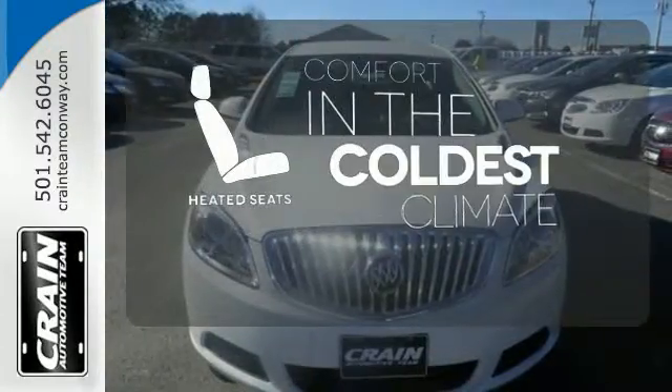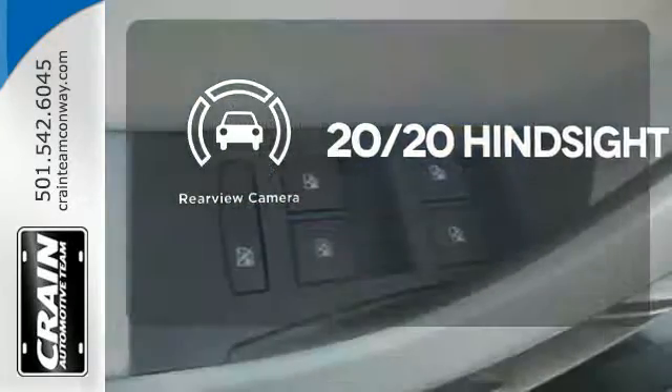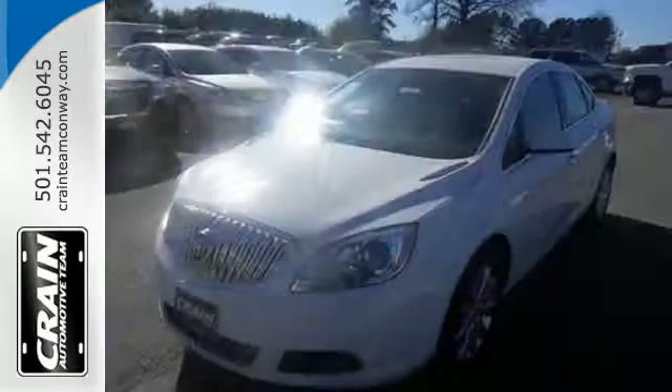The heated seats keep you comfortable no matter how cold it is. See objects previously out of sight with a rear view camera. The ambient lighting shows out the great interior. Everything you've dreamed a drive could be is packed into this Verano.